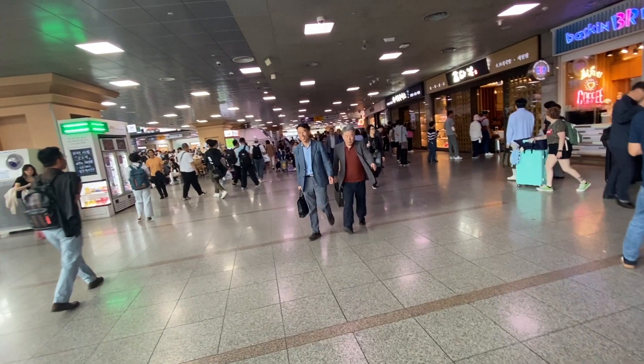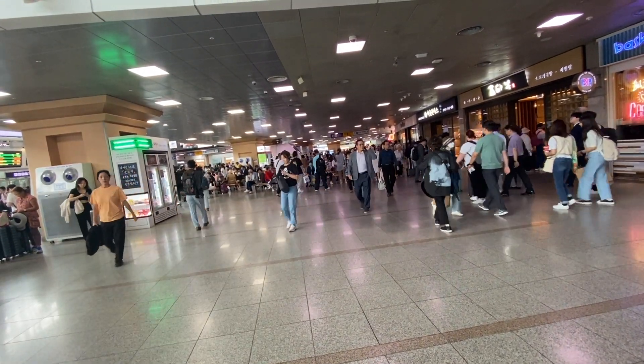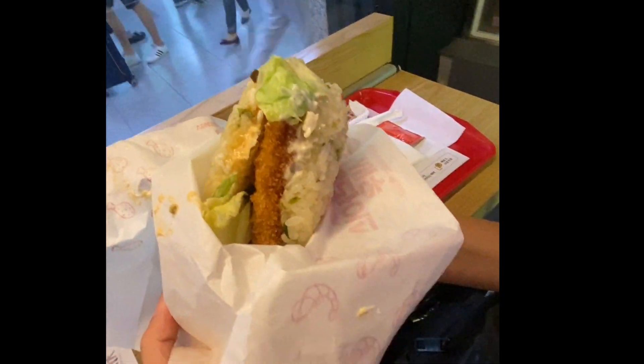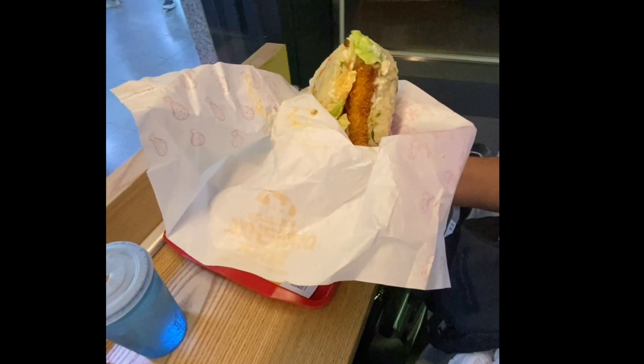Before that, we decided to grab a quick lunch at the Lotteria at the station, which was crazy busy. Sarah tried their rice burger, which is either a chicken or beef burger but the bun is made with sticky rice. It didn't look quite like the picture, but it was actually quite tasty.